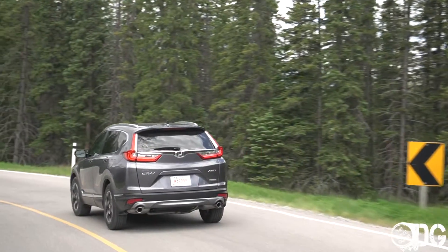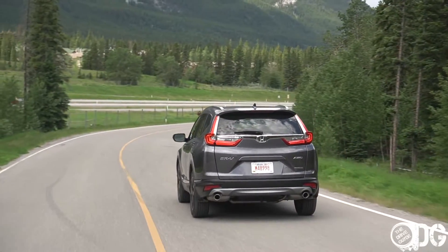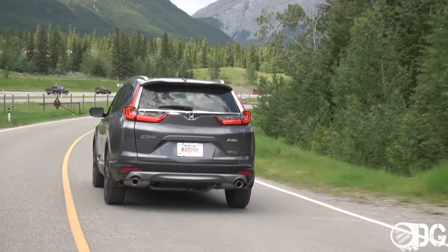The brake pedal is nice and firm. You can shift down into a sport mode with this transmission, but all it really does is hold the revs at a higher RPM — it doesn't alter any of the other parameters in this vehicle.